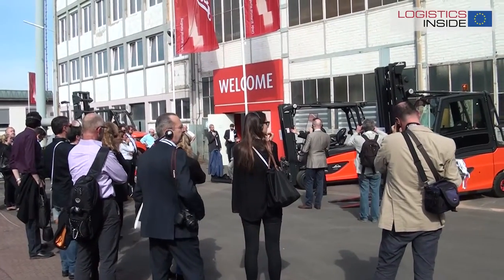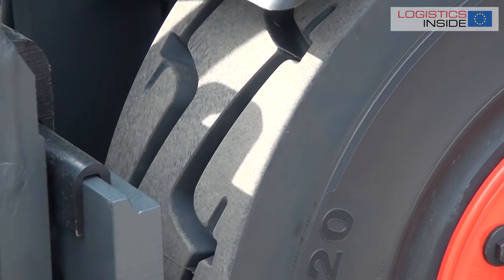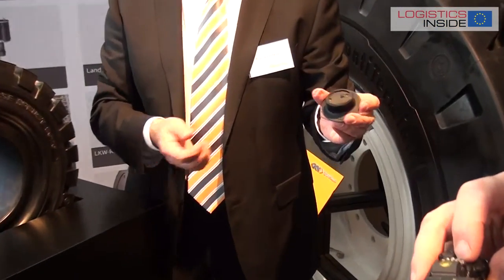During the world of material handling, some partners of Linde showed their latest products. One of them was Continental. What were their highlights in Offenbach?